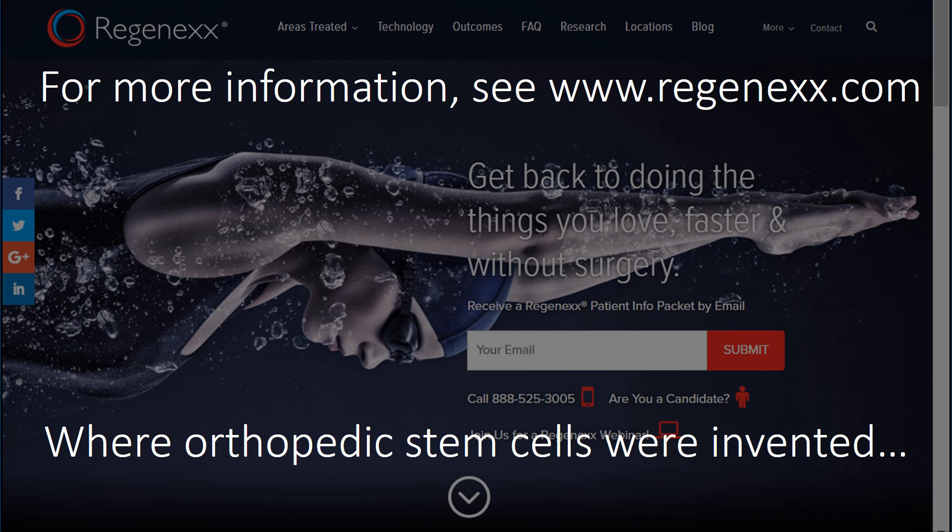For more information, see Regenexx.com where orthopedic stem cells were invented. Thanks so much and have a great day.